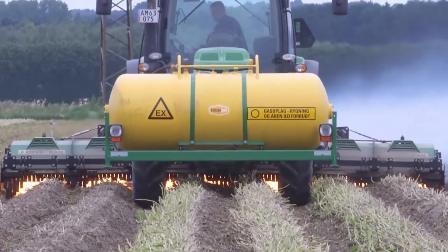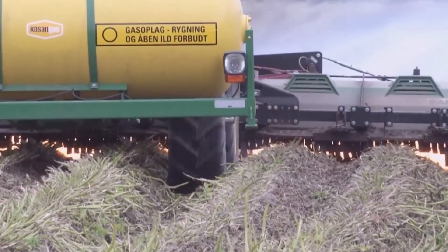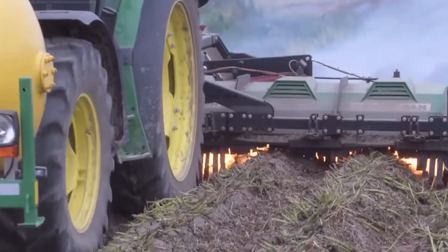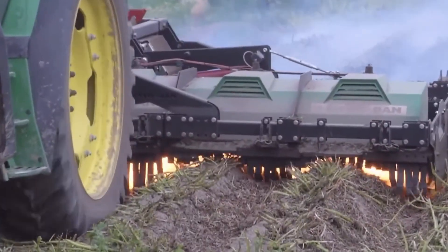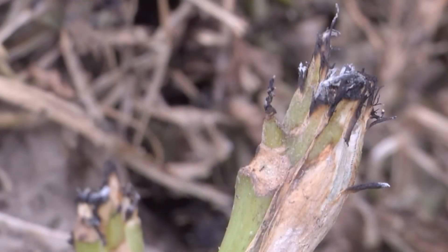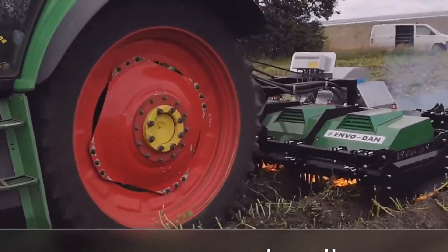These machines are built to give farmers an efficient and pesticide-free way to manage weeds. Envo Dan has more than 30 years of experience producing these burners, and each machine is custom-built to match the customer's needs, including adjustments for different field layouts such as beds or ridges used in organic crop production. A major strength of the E-Therm system is its advanced airflow design.